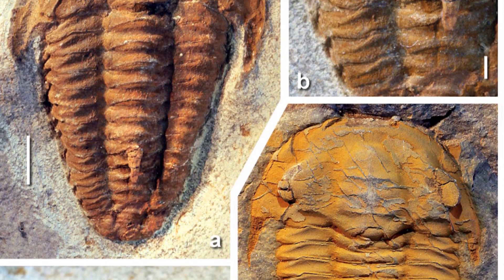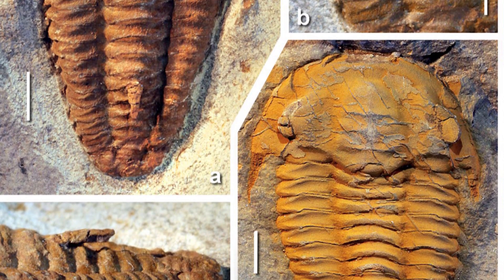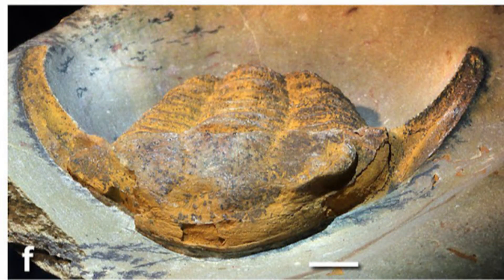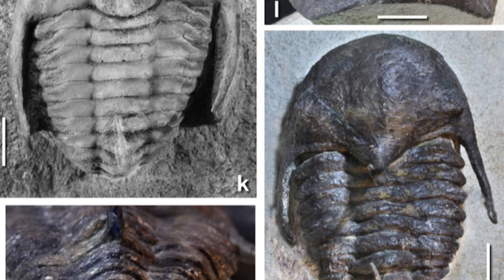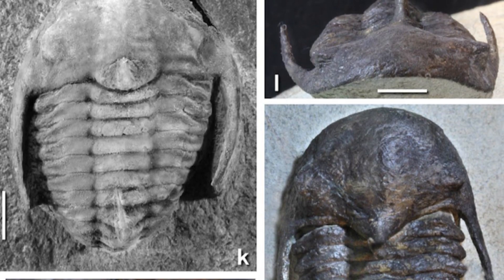These were blind trilobites which hadn't evolved eyes yet. The specimens shown in pictures are exceptionally preserved — best museum-quality pieces. What we can expect is exactly what we found. Half a billion years is a crazy amount of time, and it's a miracle that we get to find even these cute orange pieces of this long-extinct animal.